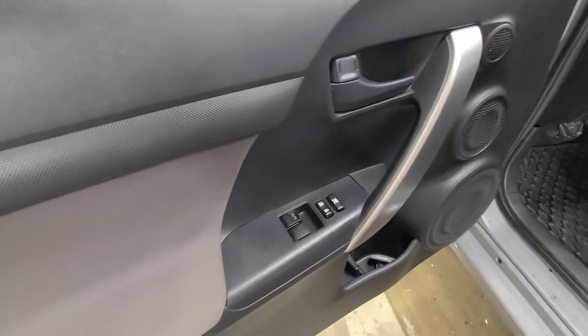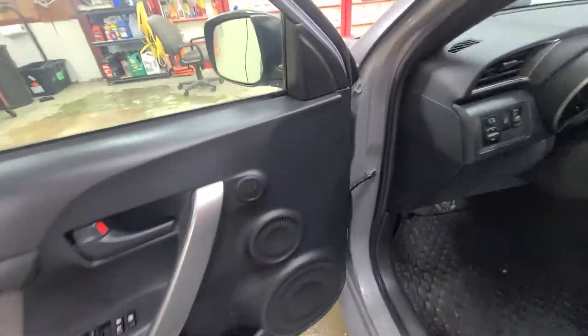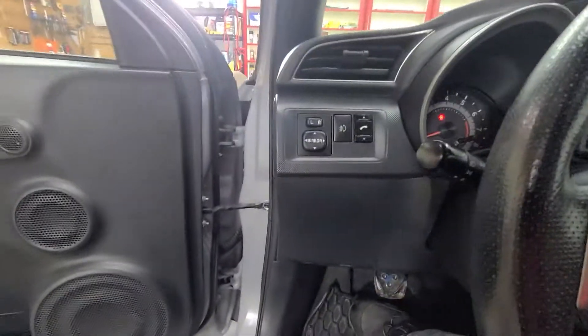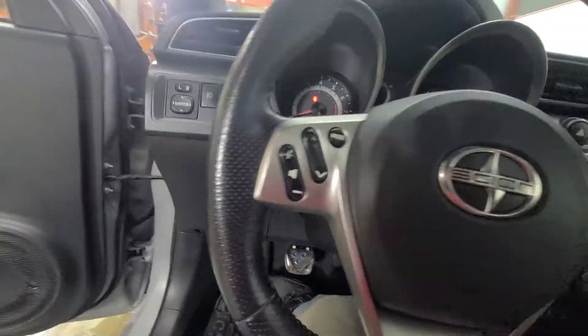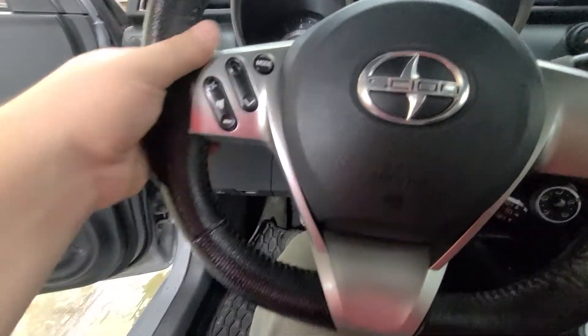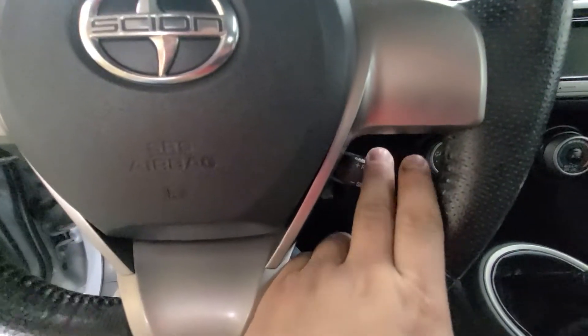Power windows, power mirrors, power door locks. Your power mirrors are right here on the dash. Fog lamps on the steering wheel — you have your volume and radio controls, which is nice. Cruise control is down here on the bottom.